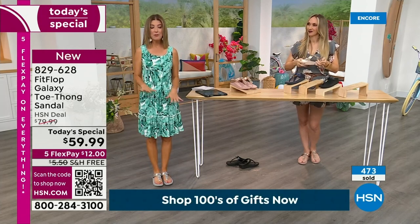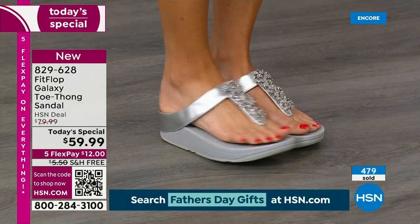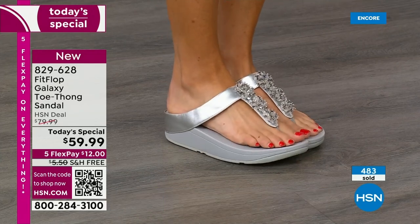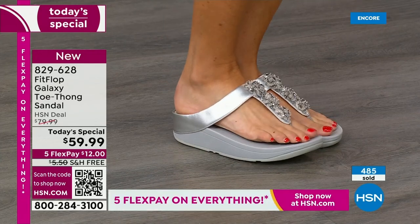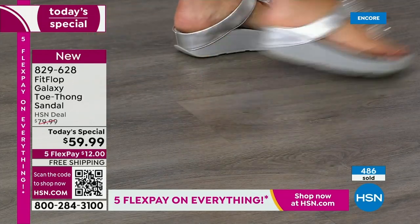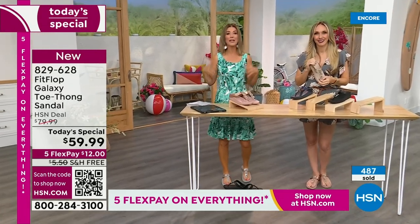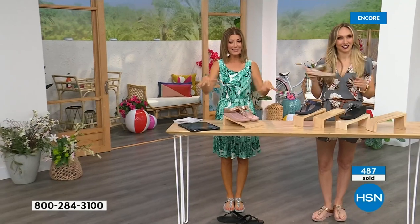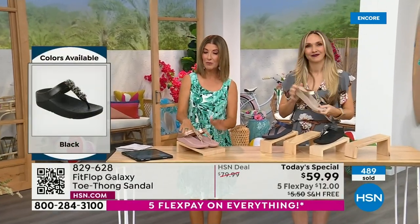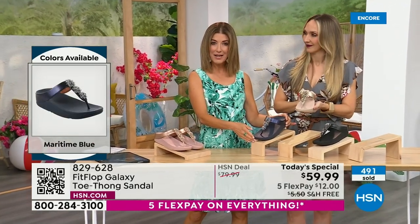If you want to pop these in your suitcase right now, you have a Fit Flop you can wear to the pool, and something fabulous you can wear to dinner and maybe dance at a summer wedding. It's not easy to find a beautiful shoe that you will feel good in, that you can walk in, that will give you comfort. It's like wearing the pressure-relieving comfort of a running shoe, but you get the dazzle and the beauty of the stone.